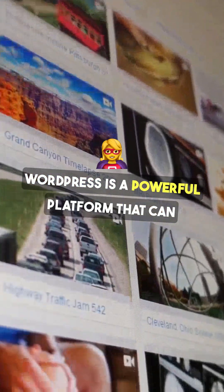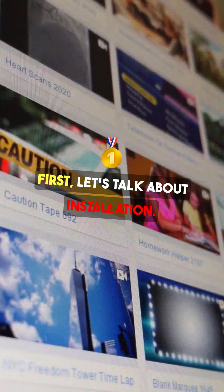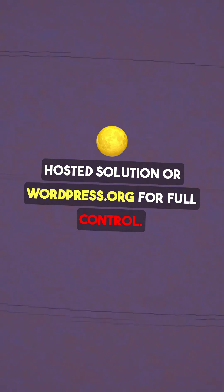WordPress is a powerful platform that can transform your ideas into a stunning website. First, let's talk about installation. You can choose between WordPress.com for a hosted solution or WordPress.org for full control.